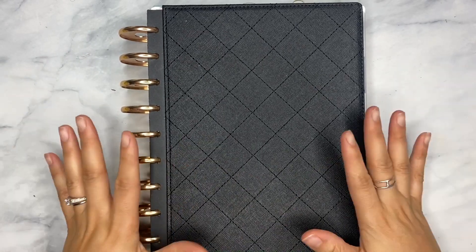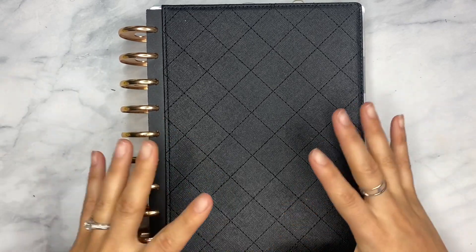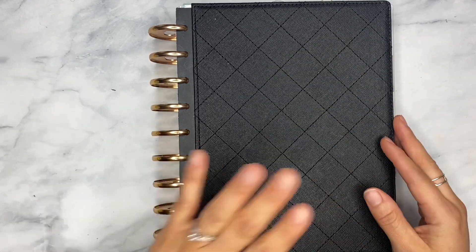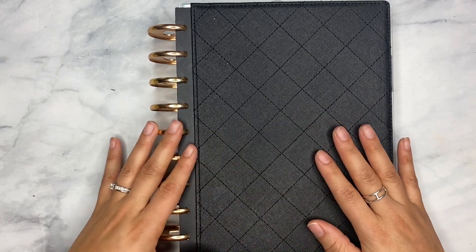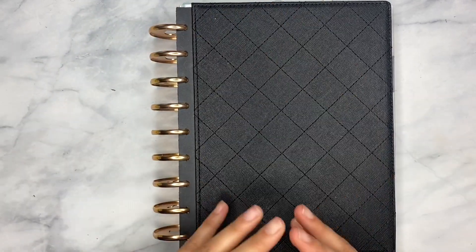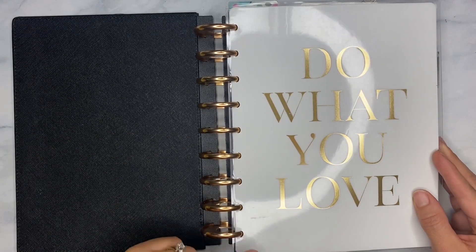Without further ado, let's get right into it. So this is what my current catch-all setup looks like. I still have my 2021 items in here — I haven't put in my 2022 things yet, but we will be doing a little bit of that setup today. I have the Happy Planner deluxe cover; I love this quilted clean look. This planner stays on my vanity, so I like how clean it is. I like the extended metal discs — they're gold. I prefer gold metal discs for my catch-all.